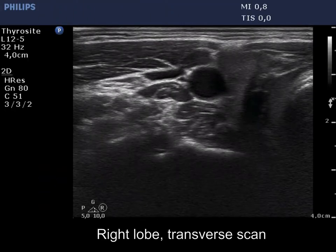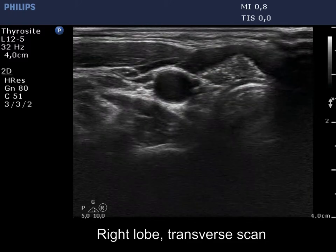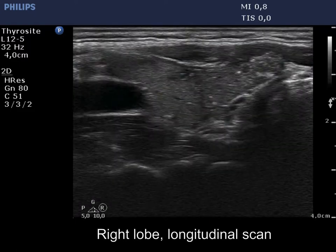The thyroid is echoormal. There is a hypoechoic nodule in the lower pole of the right lobe. The nodule displays the so-called starry sky phenomenon, which is caused by numerous microcalcifications.